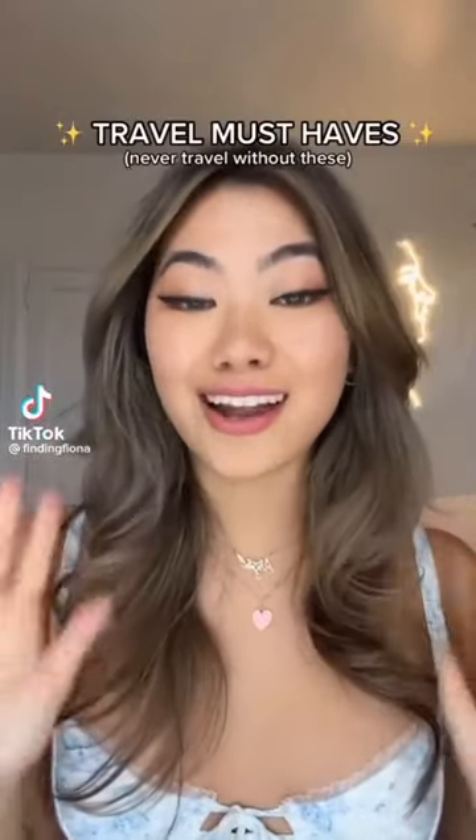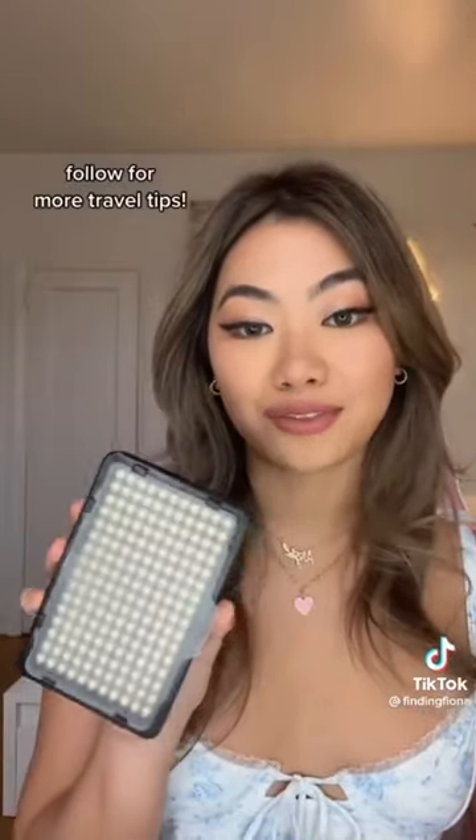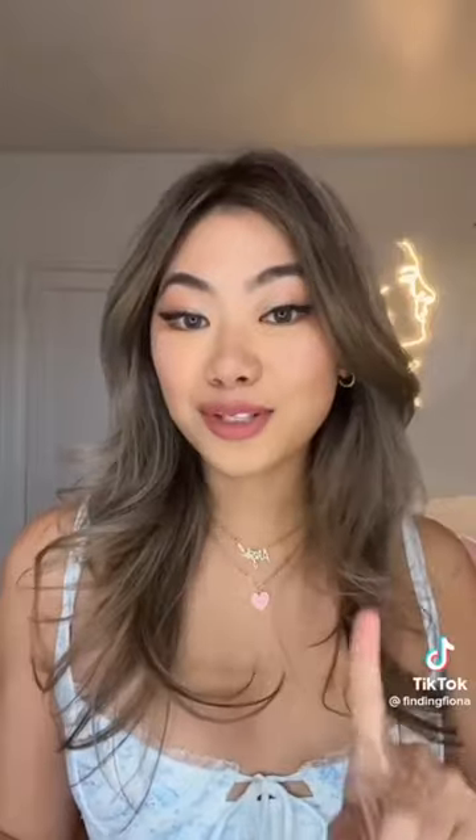If you're traveling soon or thinking about traveling soon, here are three things I never ever travel without. First: packing cubes. They're the best way to fit everything you need in your suitcase and you'll always have a dirty laundry bag. Number two is this ring light from Amazon — great for taking photos on the go, especially if you don't have good lighting. And number three: I never go anywhere without tums or charcoal pills. If you have a stomach ache, it will ruin your entire trip, and it's really hard to go find tums when you already have one.